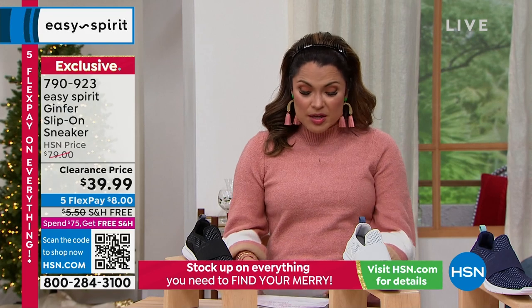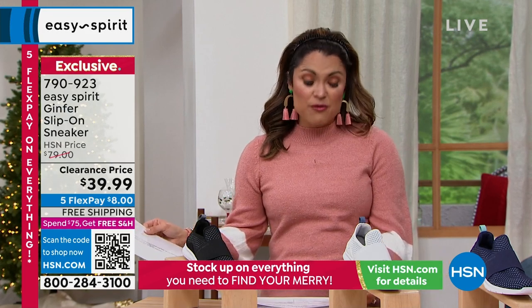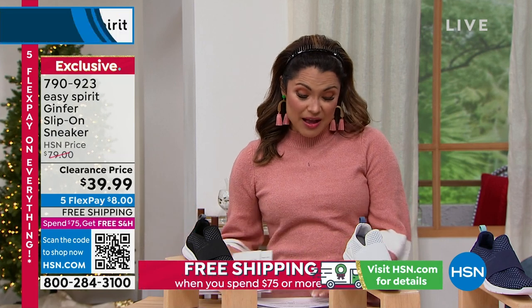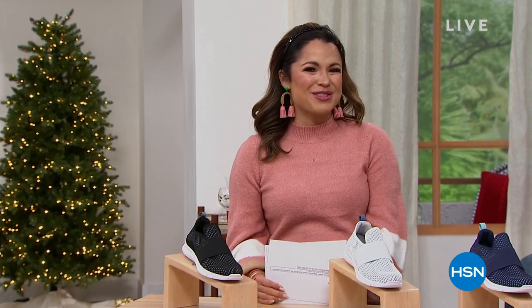We have more to come — another $39 shoe, a fur-lined ankle booty, and a cute little slip-on mule. Don't go anywhere — we've got more with Easy Spirit after this.